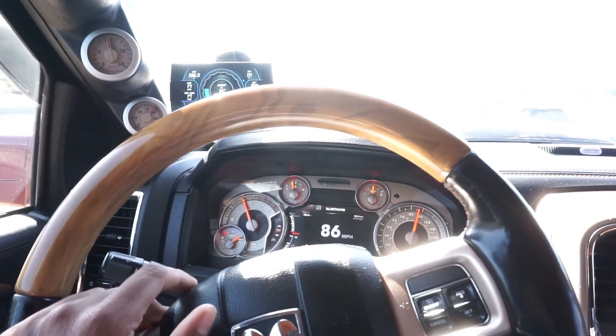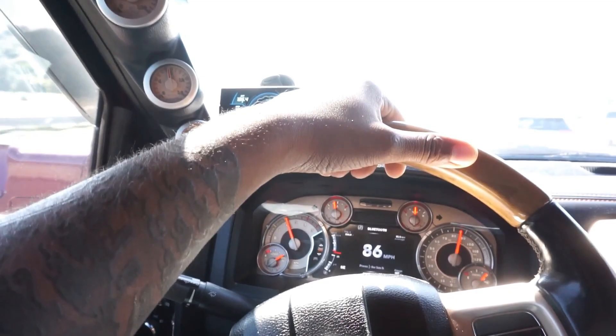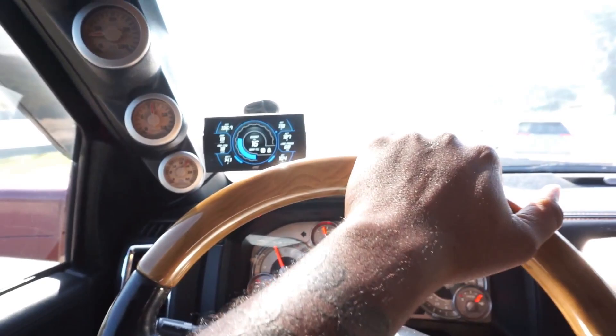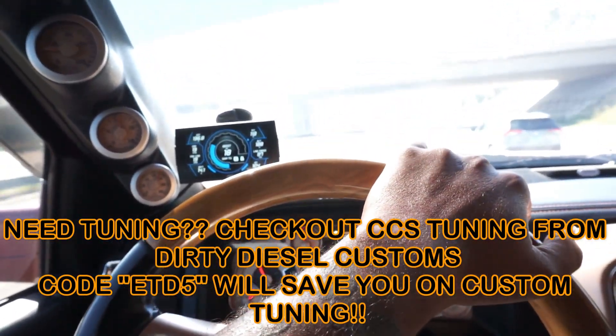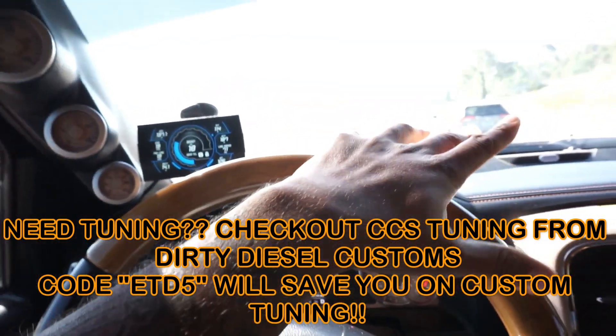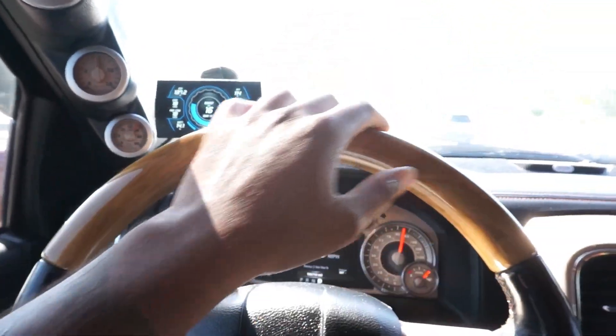I haven't gotten a tune update yet because I wanted to see how I drove with my current tune file, and I'm really loving it right now. But I still plan to reach out to Dirty Diesel Customs with CCS Tuning to see about getting a new file specifically for this turbo size — just to dial it in even better if that's possible.